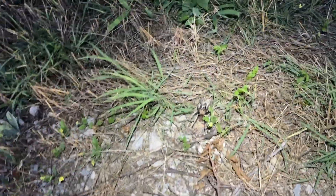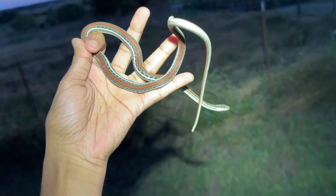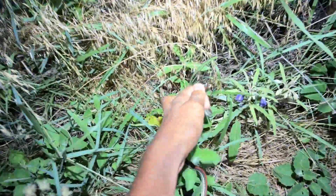There's a tarantula. I'll scoot this guy off. Here's the ribbon snake - that is actually really cool. All right, it was going in this direction, so I'll just put it there.